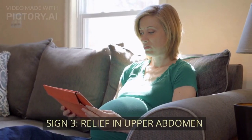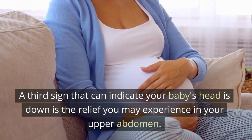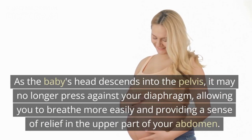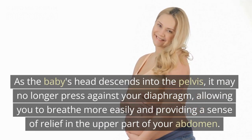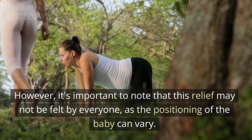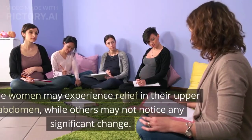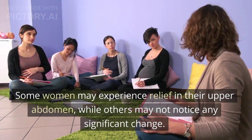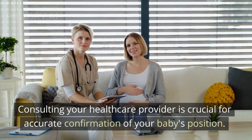Sign 3: Relief in Upper Abdomen. A third sign that can indicate your baby's head is down is the relief you may experience in your upper abdomen. As the baby's head descends into the pelvis, it may no longer press against your diaphragm, allowing you to breathe more easily and providing a sense of relief in the upper part of your abdomen. However, this relief may not be felt by everyone, as the positioning of the baby can vary. Consulting your healthcare provider is crucial for accurate confirmation of your baby's position.